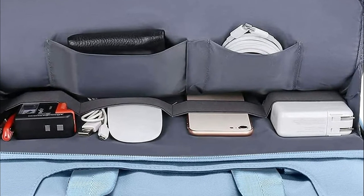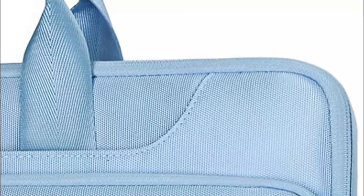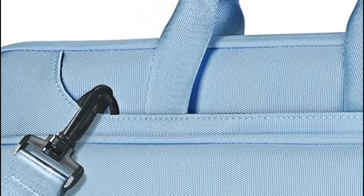It can be used as a backpack, briefcase bag, or sleeve bag in any way you prefer. The luggage strap on the back lets the bag slide across a luggage tube, securing the bag, offering an easy way to carry it, and keeping it from falling off your shoulders.